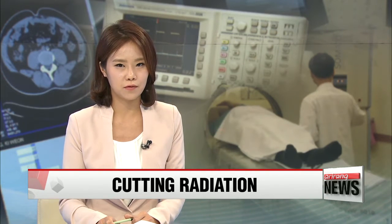A dose of potentially harmful radiation is a risk we take sometimes when visiting the doctor for an x-ray or CT scan. But now there's a way to dramatically reduce exposure to these rays while getting an even more accurate picture of a person's health. Park Se-young shares with us the breakthrough discovery by a team of Korean researchers.